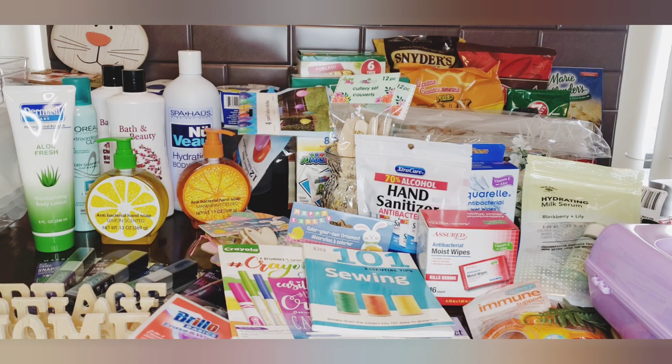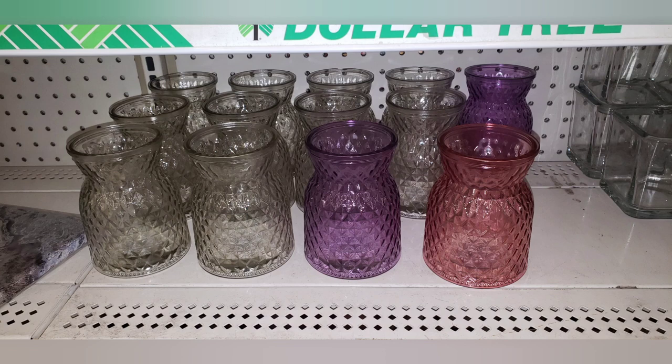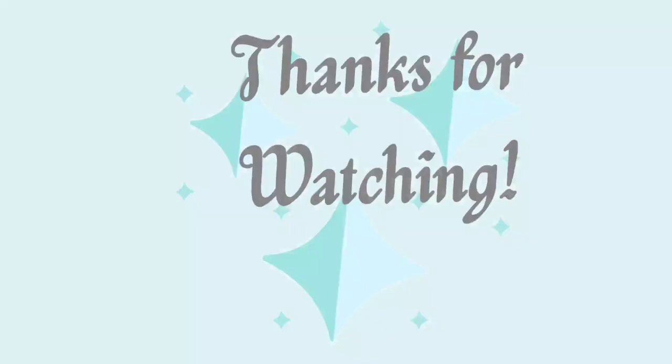That's all I got from the Dollar Tree - not the most exciting stuff but hopefully I showed you what's out there. Here are some body washes that caught my eye - look how big they are, they're by Daily Defense. And here are those vases in purple, pink, and clear. Thank you all for watching, I'll talk to you next time!